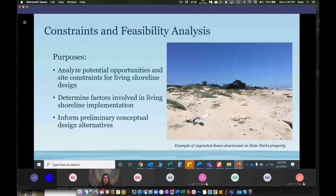The constraints and feasibility analysis is the highlight of our progress today. The purpose of this ongoing task is to analyze opportunities and constraints of designing a living shoreline in Carpinteria, to determine a set list of factors involved in implementation — that's for construction and maintenance — and ultimately to develop a narrowed-down list of alternative design options that will be carried forward to the next stages of the project. I'll hand it off to Connor to get into the nuts and bolts of how the constraints and feasibility report is shaping up.